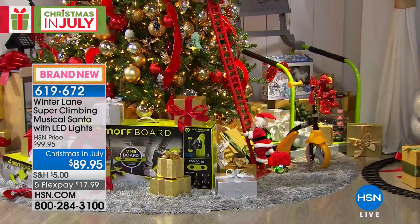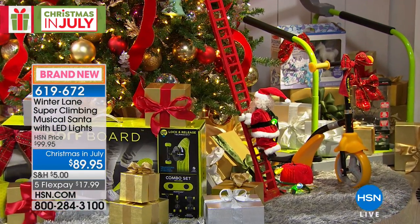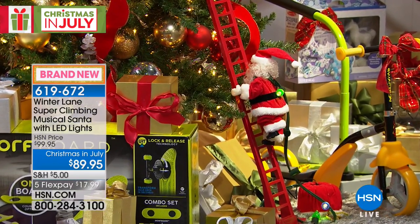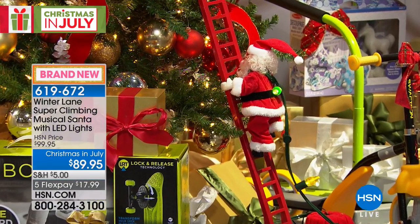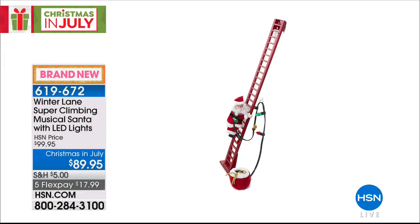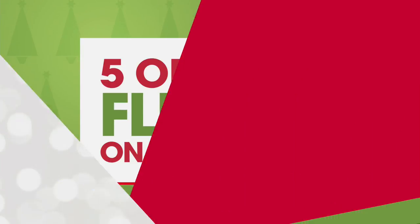We only have 200 of these. My good friend Helen told me last night on air that she pre-ordered him, and a lot of you already have — 60 spoken for. We have the final 208 available at our Christmas in July pricing of $89.95.